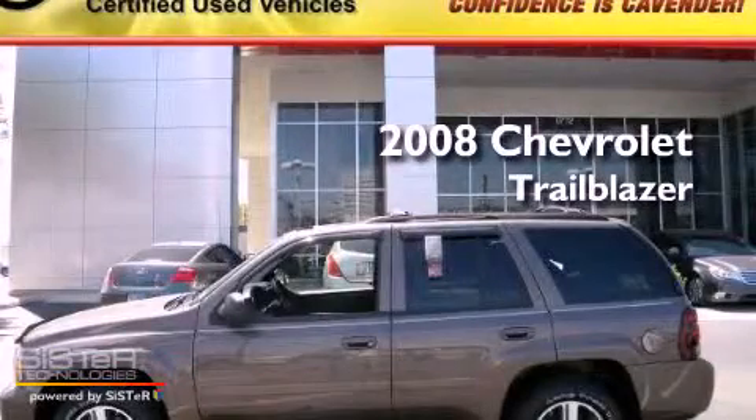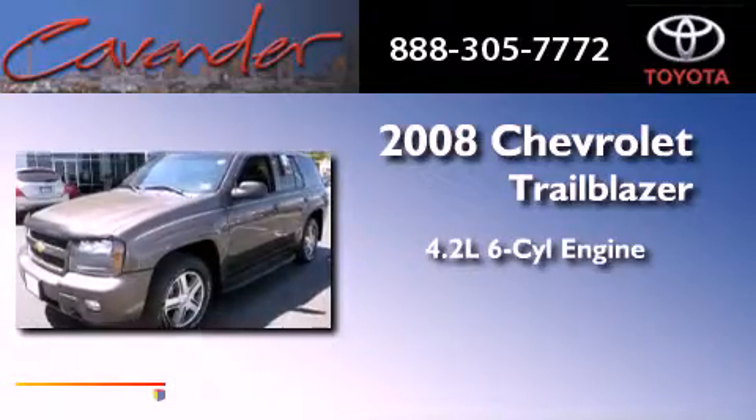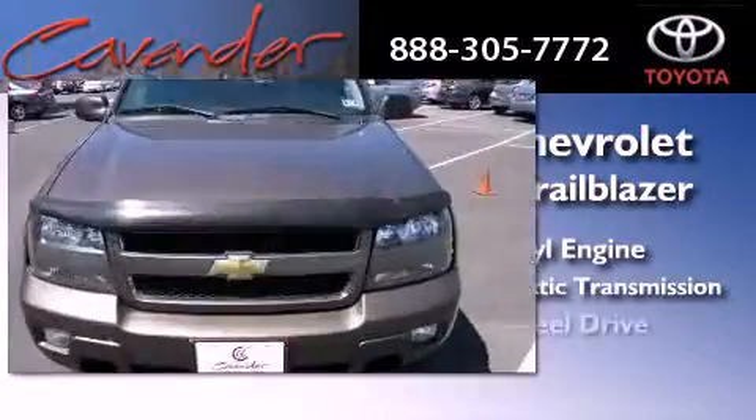This is a 2008 Chevrolet Trailblazer. It features a 4.2 liter 6-cylinder engine, a 4-speed automatic transmission, and 4-wheel drive.